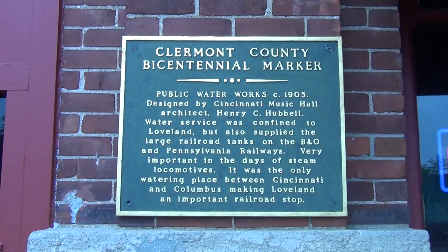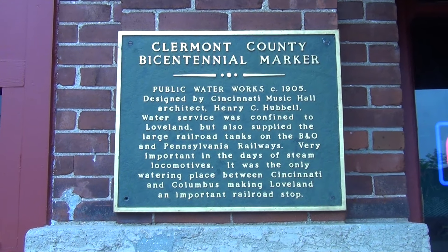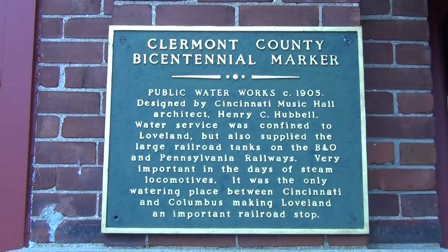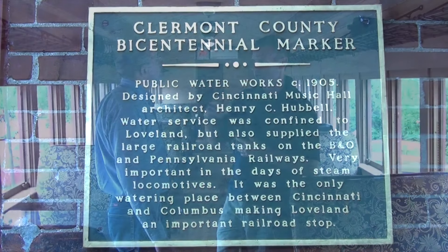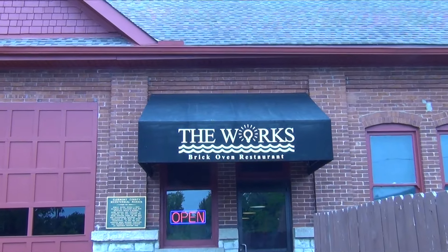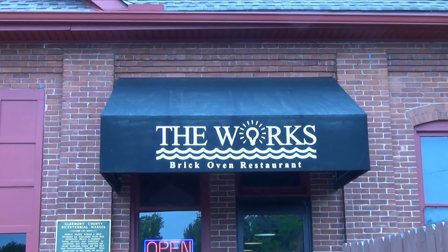So because of this building, through the years it became a lot of public works, public storage. It was a temporary fire station while they were rebuilding the new one. We used to build floats in here when I was in high school, because it was just being used for storage for the city.